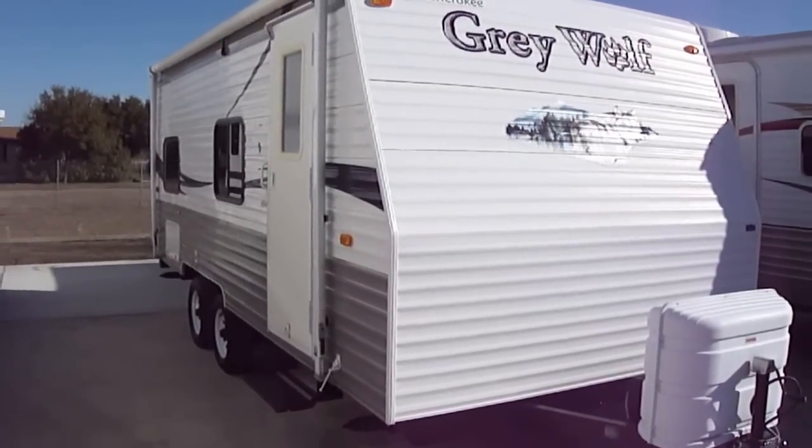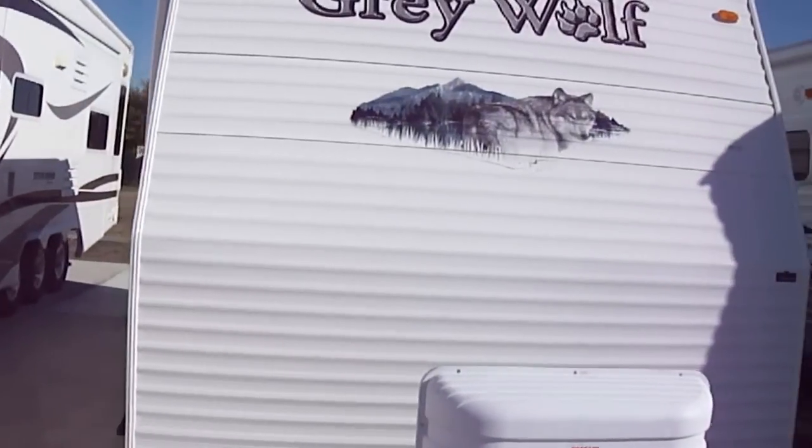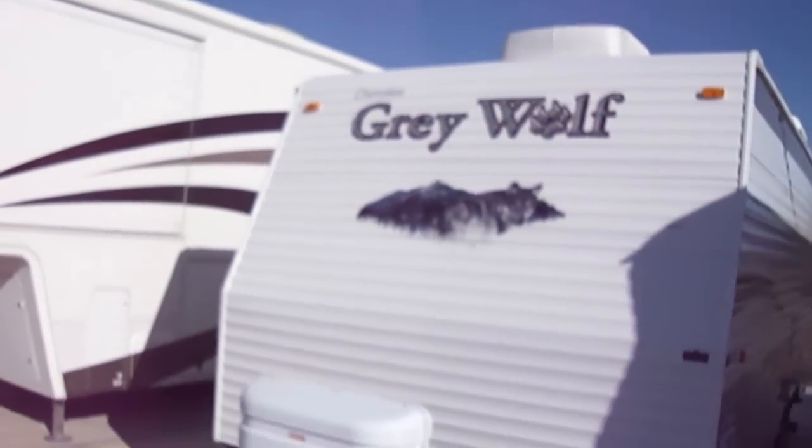Howdy, this is Bob Barker with Budget RVs of Texas. We're going to take a look at a sweet little 17-foot bumper pull. It's a Gray Wolf by Cherokee.